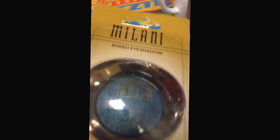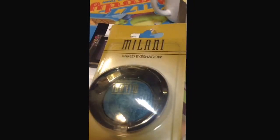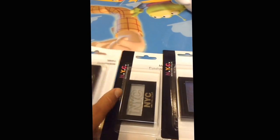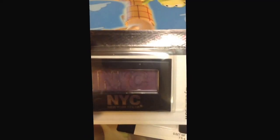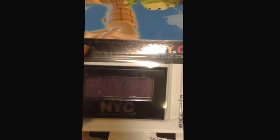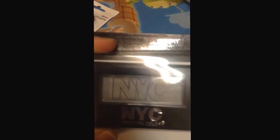The rest I got are makeup. This is the first one — Milani baked eyeshadow in a bluish-greenish color. Then I also got NYC eyeshadows; I got this purple one — sorry about the glare — and here's the gray, and here's the blue. If you want to see swatches on the eyeshadows, please let me know down below.